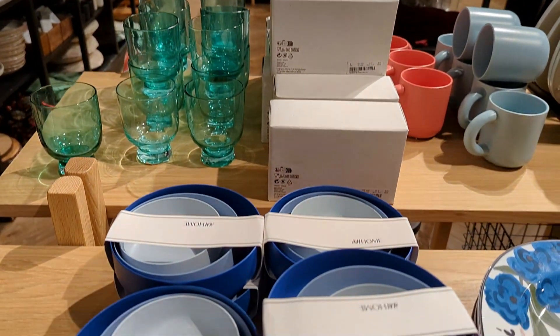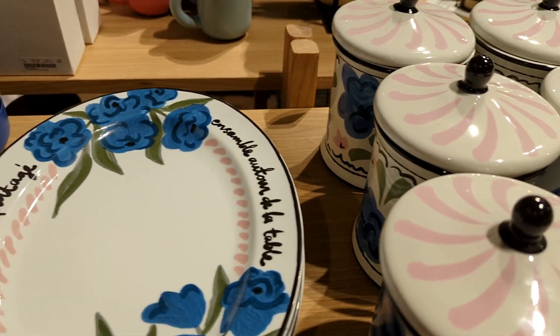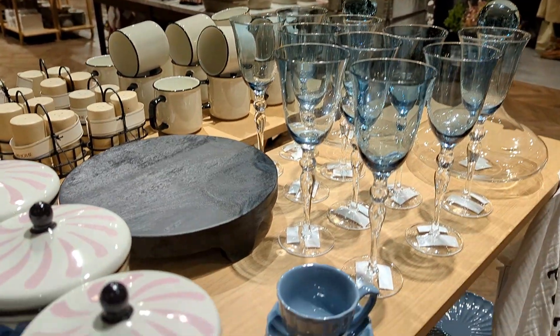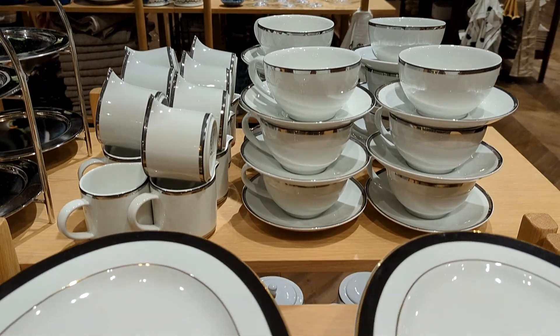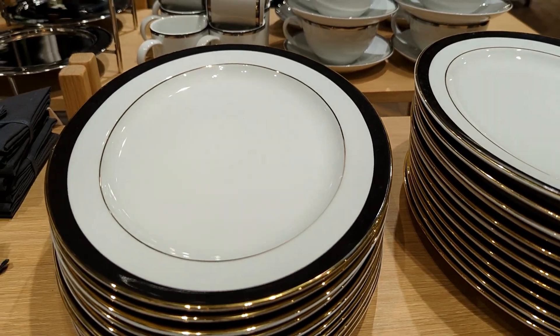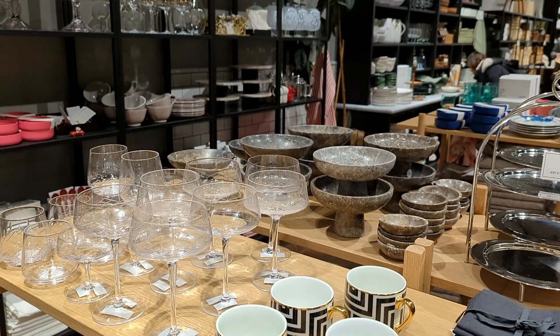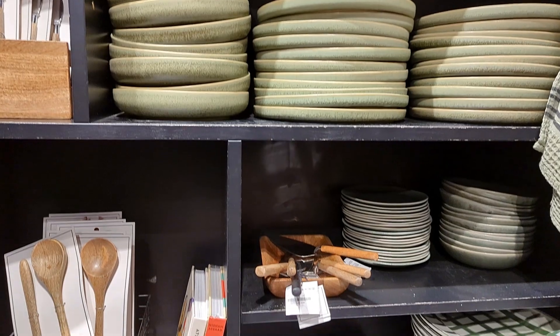The blue glasses looked amazing, and this all blue matching crockery is really nice. This grayish blue color looks amazing. This green color is pretty as well.